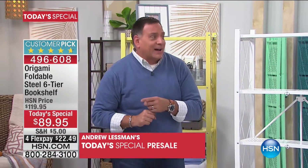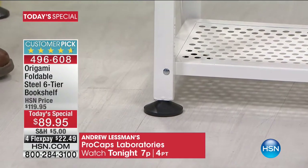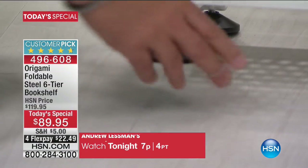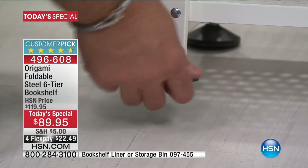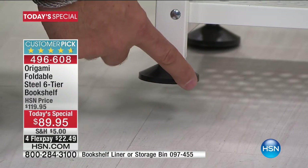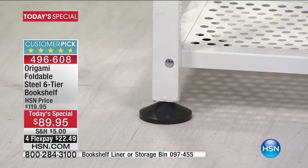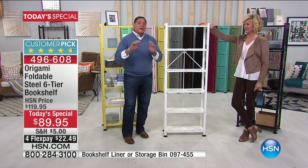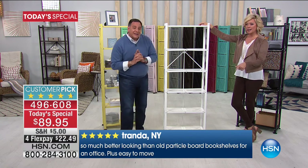Now, speaking of weight — it weighs 27 pounds, but how much will it hold? Look at the leveling feet at the bottom. If your floor is uneven, you rotate these feet counterclockwise and the foot comes down to level it. If you use the feet, you can put 50 pounds per shelf — six shelves equals 300 pounds total. If you don't use the feet, you can put 70 pounds on each shelf — six shelves is 420 pounds, darn close to a quarter of a ton.